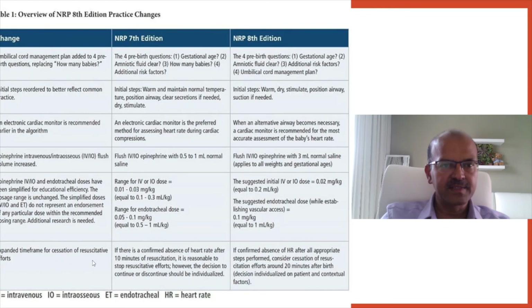The timeframe for cessation of resuscitation efforts is difficult to judge, and the most important factor is confirming that resuscitation was performed appropriately. In the 7th edition, it stated that if there is a confirmed absence of heart rate after 10 minutes of resuscitation, it is reasonable to stop. The 8th edition now states that if confirmed absence of heart rate persists after all appropriate steps are performed, cessation should be considered around 20 minutes after birth. The decision remains individualized, involving parents and contextual factors.